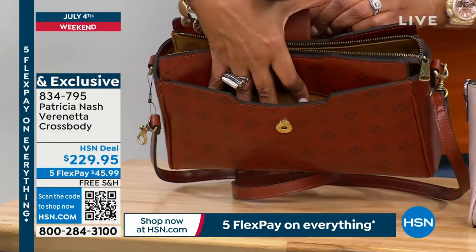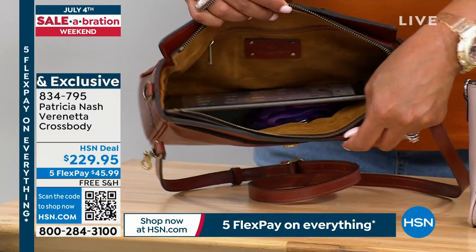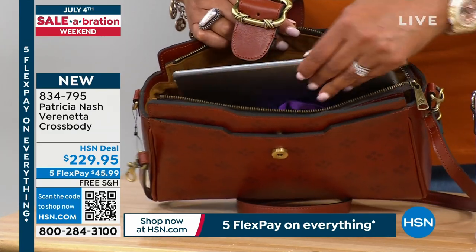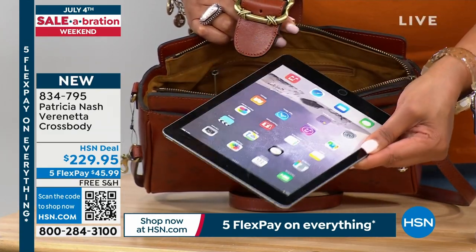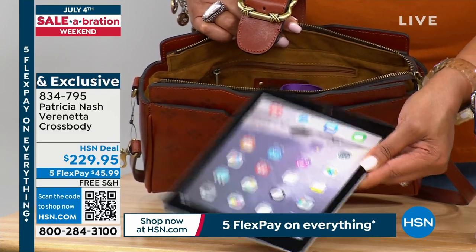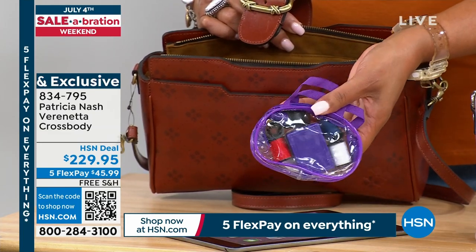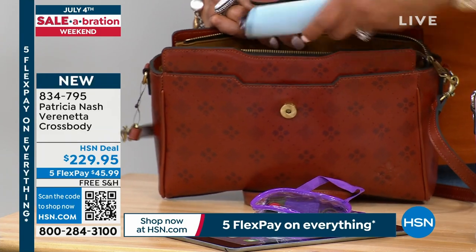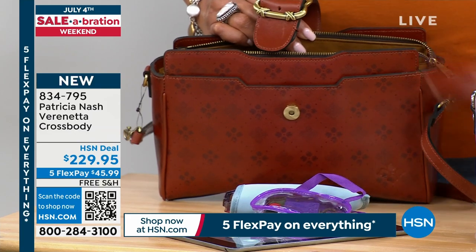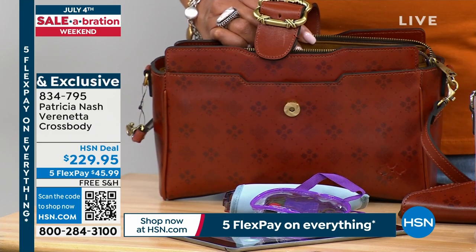Look at that — you've got an iPad in there. This is a big crossbody so you can fit your iPad — great for the new iPad Generation 10. You can fit everything in here: your readers, your address book, the sunglasses just shown, even a famous fan. It's still a medium size even though it's bigger than most.